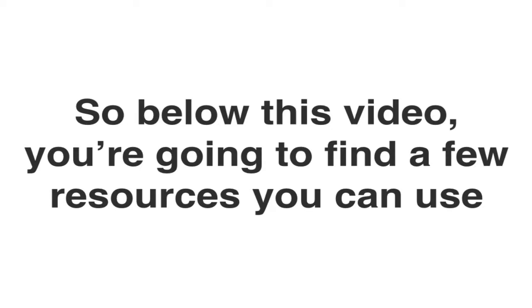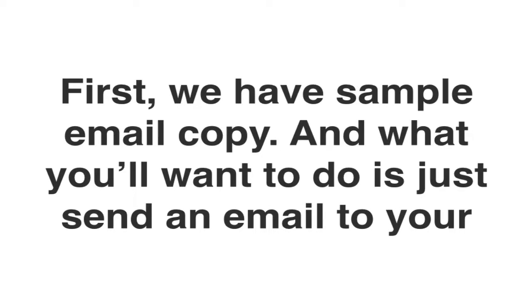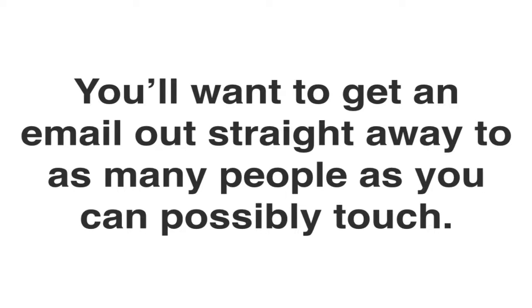Below this video you're going to find a few resources that you can use to begin marketing your own pre-launch website. First, we have sample email copy, and what you want to do is just send an email to your lists, your contacts, the organizations you own and possess, newsletter subscribers, your friends, and so on. You want to get that email out straight away to as many people as you can possibly touch.